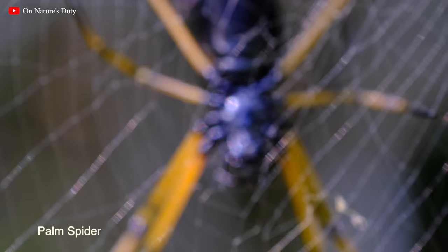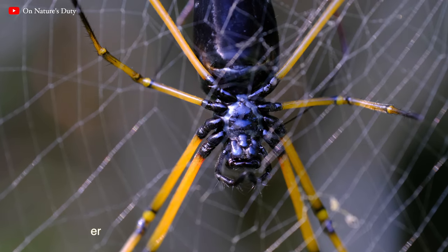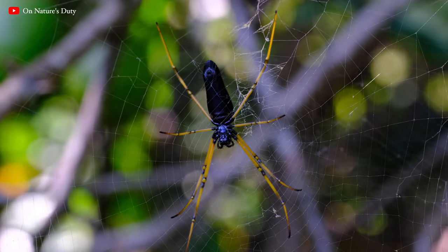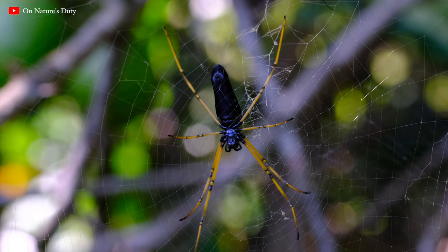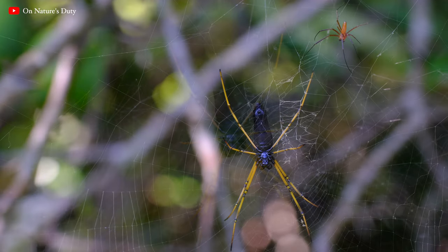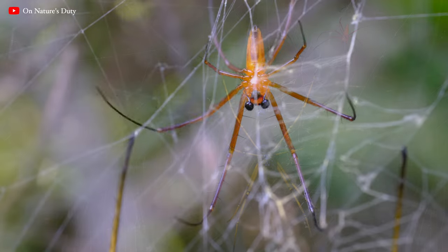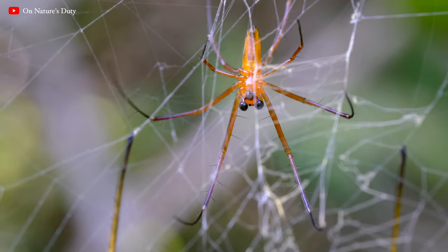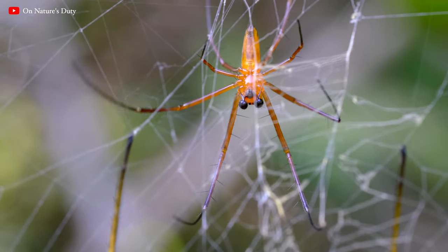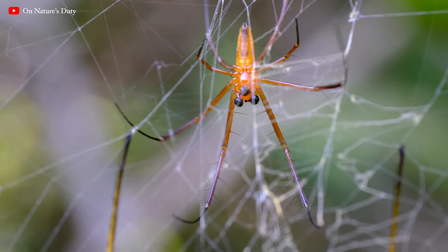Here is another orb-weaving spider sharing a habitat with that of Joro's. The shiny orb-weaver sitting in the center of the web is a female, while the male, significantly smaller in size, hangs on the periphery of it. The plucking of web strings by the male orb-weavers has been observed as a courtship ritual before engaging in the act of mating.